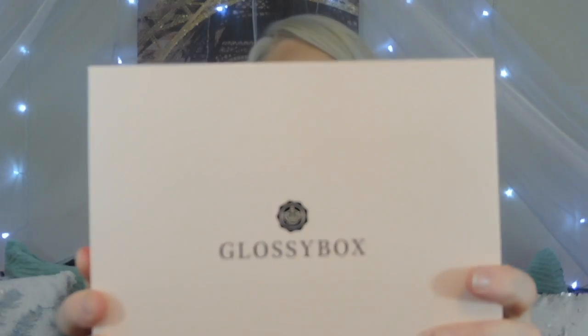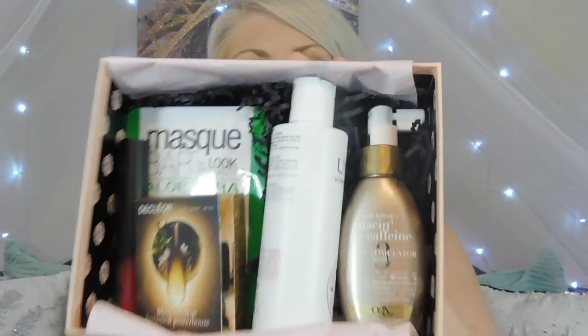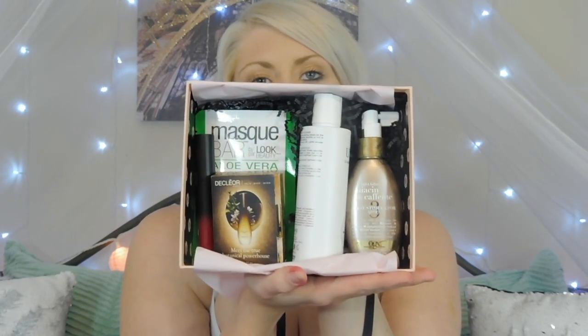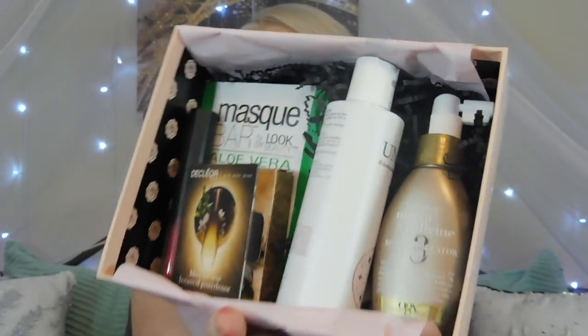This beautiful box — it's just very classy looking. The peach color was beautiful when I opened it, just very simple but elegant. So cute. The inside has a little card that basically tells you about the products in your box. When I open it up it looks really exciting because it looks like a lot of good, big, full-size products.